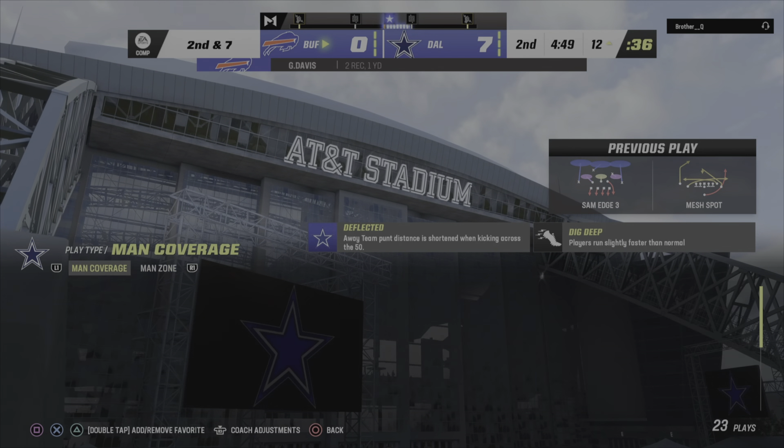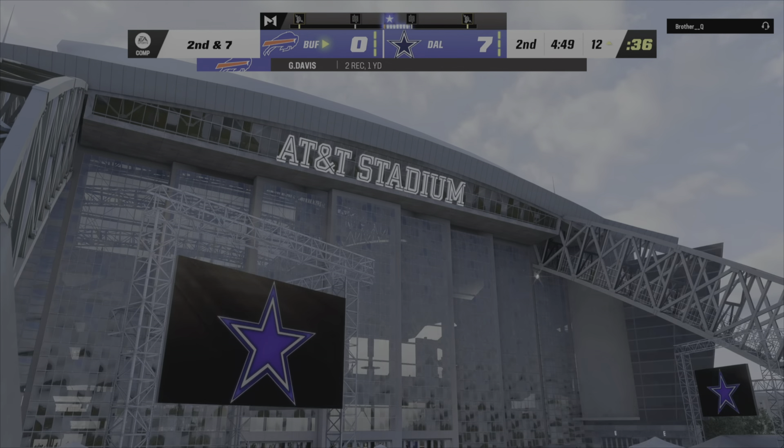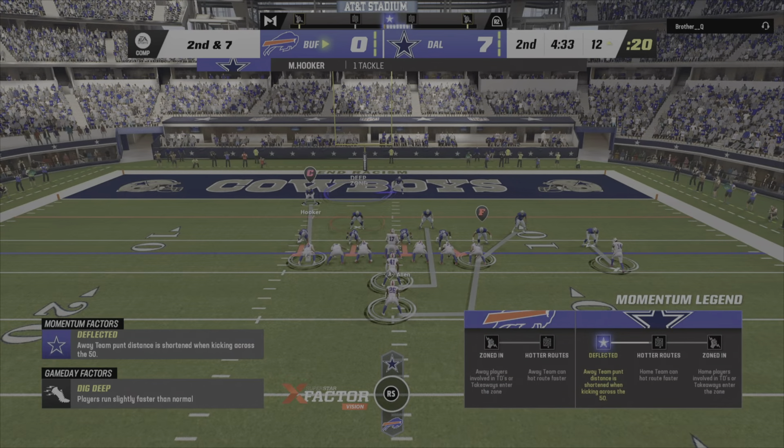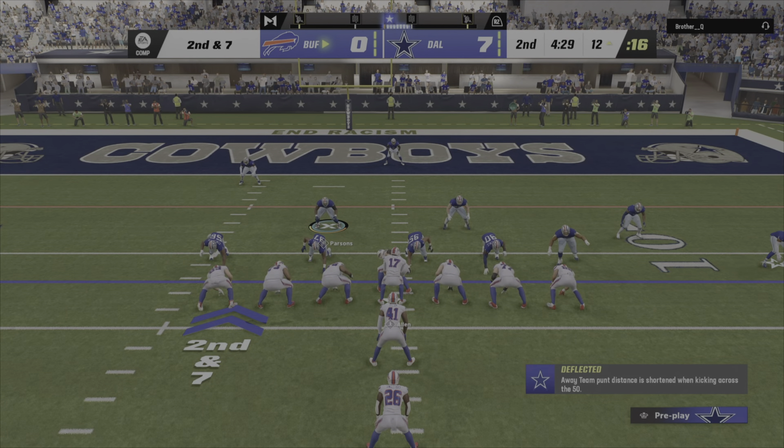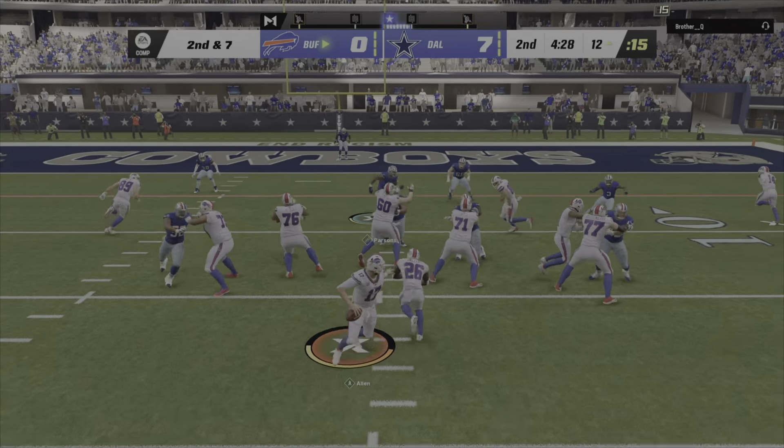Simple drag route here — lined up out left and tried to work his way back across the field. You probably saw me twitch there, partner, because I think he wanted the ball a little bit sooner. By the time he looked it in, that defender was right on him.